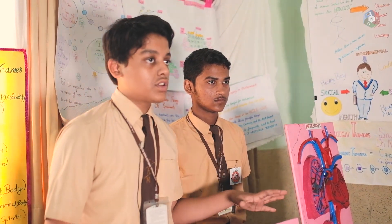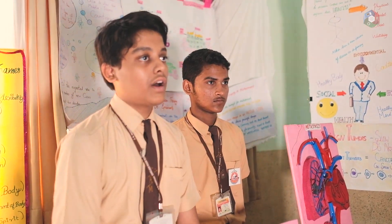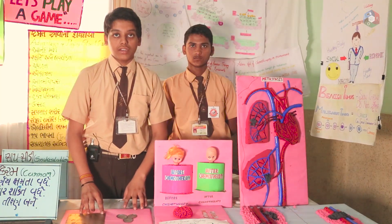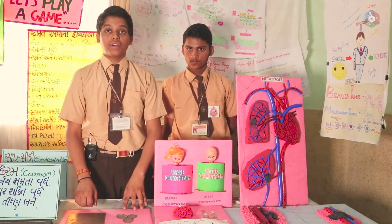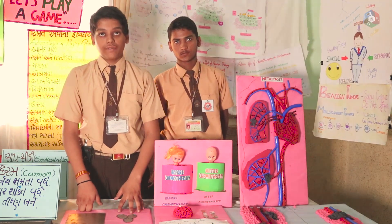In chemotherapy there are lots of side effects on the body. So we are trying to create awareness about cancer and to introduce people to the nanodrug delivery system and how it is beneficial for the patient, because it has no side effects.